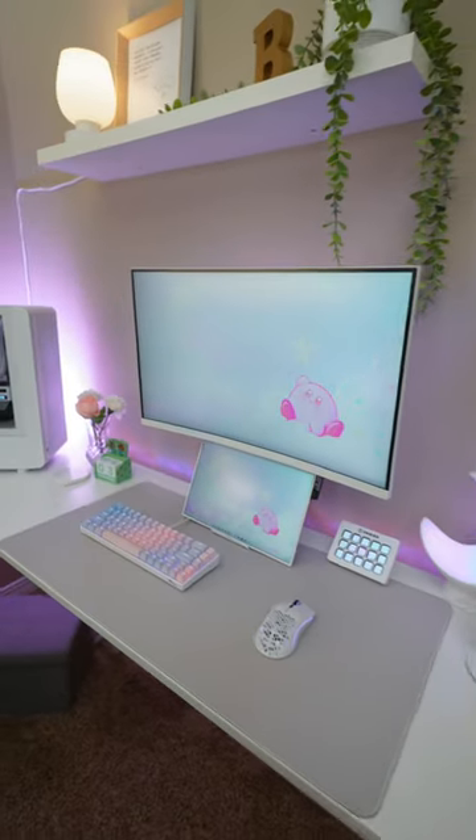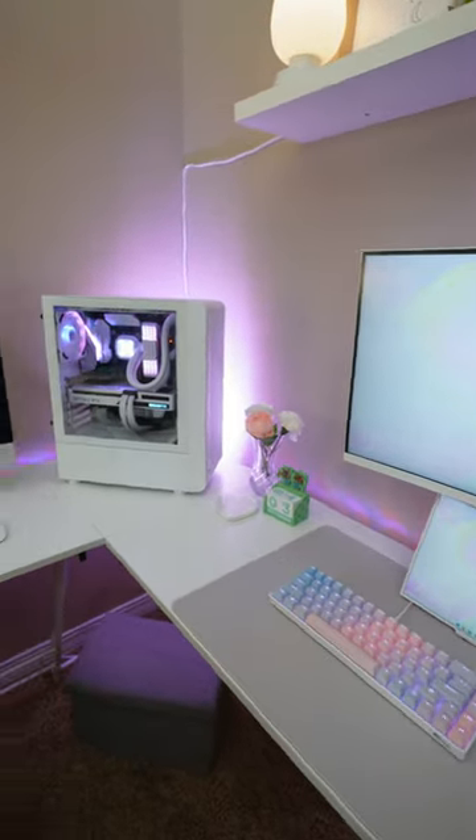Come check out my new gaming setup. Everything is set up on this L desk, with one side for my PC gaming and the other for my Mac.